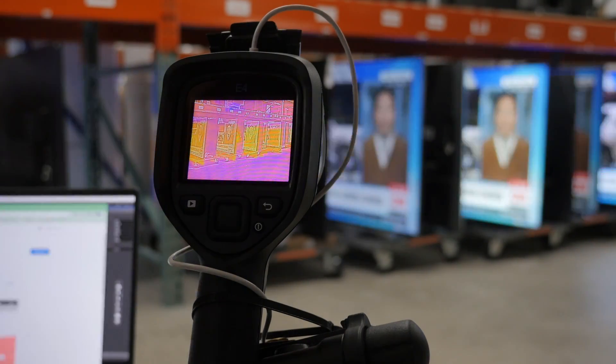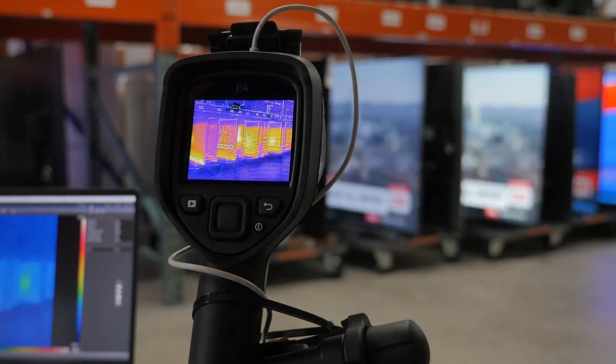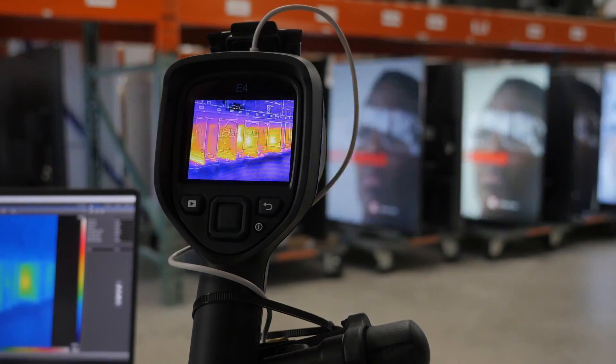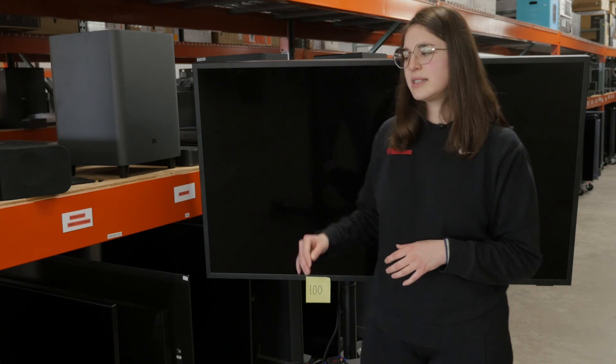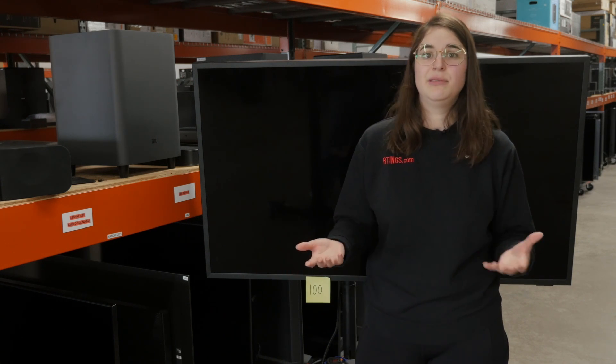With great power consumption comes great… heat? All TVs, regardless of their technology, produce some degree of heat. Much like power consumption, the heat produced is dependent on the TV itself. In general, the heat produced by a TV is mainly a product of its brightness — the brighter a TV, the more heat it generates. If we look at something like Samsung's The Terrace, we can see this correlation. This TV is designed to be used outside, so it has to get pretty bright to compete with, you know, the sun.